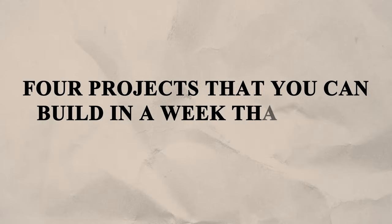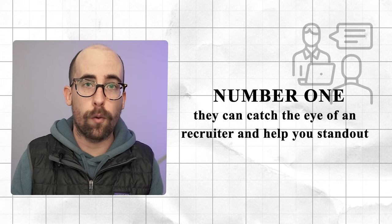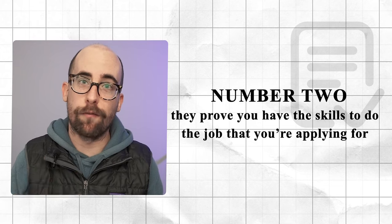Today we're talking about four projects that you can build in a week that will get you hired. Projects may be the single best way to help you get a job because they can catch the eye of an interviewer or a recruiter, help you stand out, and prove that you have the skills to do the job that you're applying for.